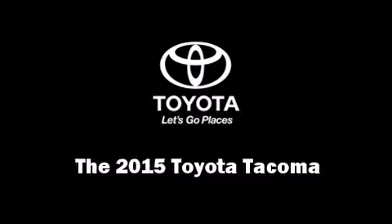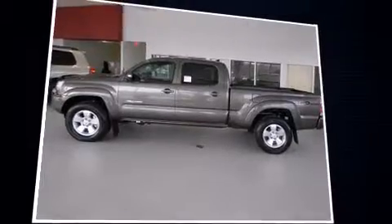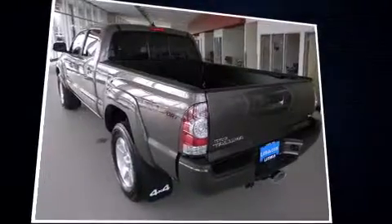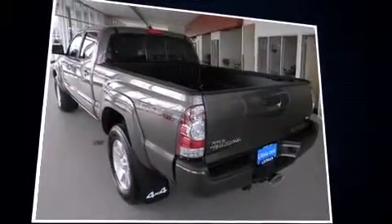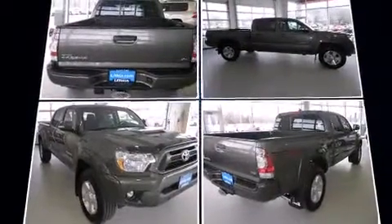The 2015 Toyota Tacoma. This four-door, five-passenger truck stands out among competitors in its class. It features four-wheel drive capabilities, a durable automatic transmission, and a four-liter six-cylinder engine.